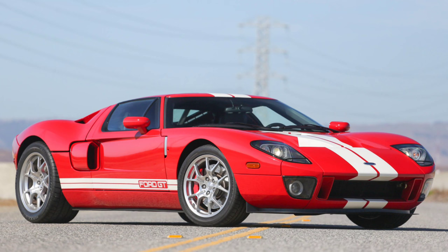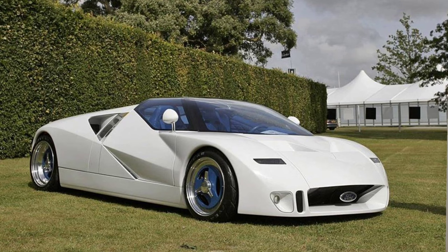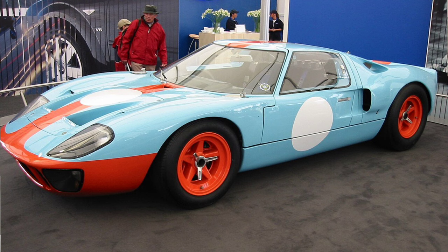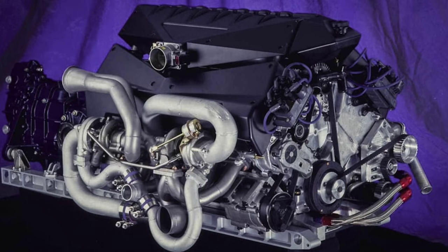The Ford GT90 was the 90s Ford supercar, always meant to take on the world and be better than everything else while still having the essence of the original Ford GT40, but with a modernized new-edge look. It was shown off in 1995, about 30 years after the GT40 was first unveiled. Where the original GT40 used a carbureted V8, the GT90 used a brand new Ford 5.9-liter quad-turbocharged V12 making 750 horsepower.